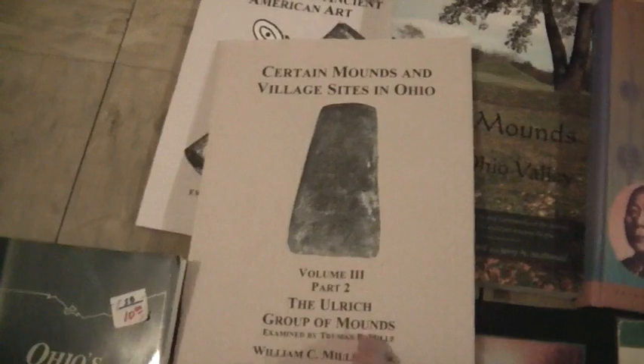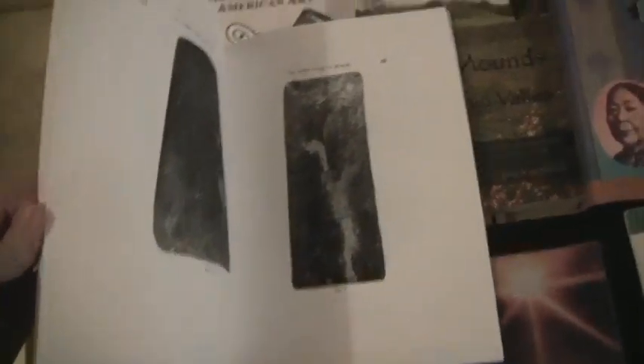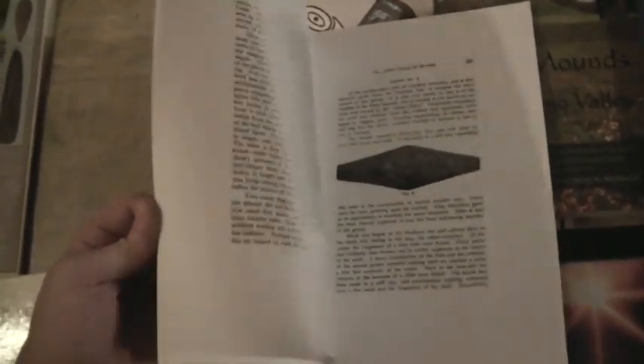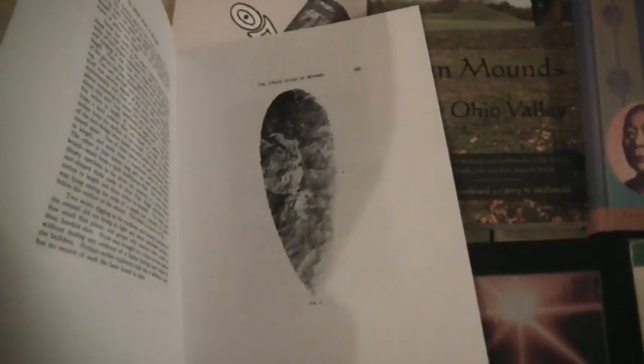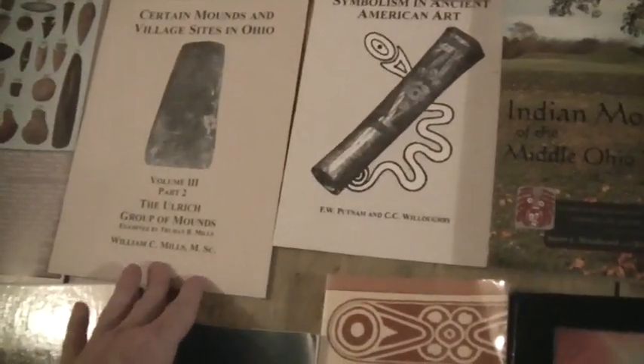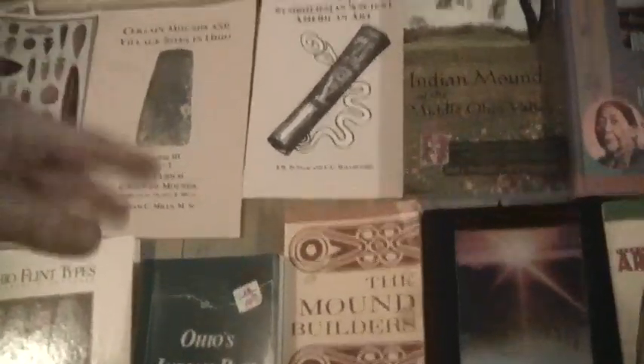Gustav's printed this one on the All-Work group of mounds. I've actually walked that property and I'm friends with the gentleman who owns it — he gave me this copy. It documents a group of Medina mounds with copper, celts, and a collection of blades. My main hunting spot is actually in this book too, because it was a group of mounds along the creek.